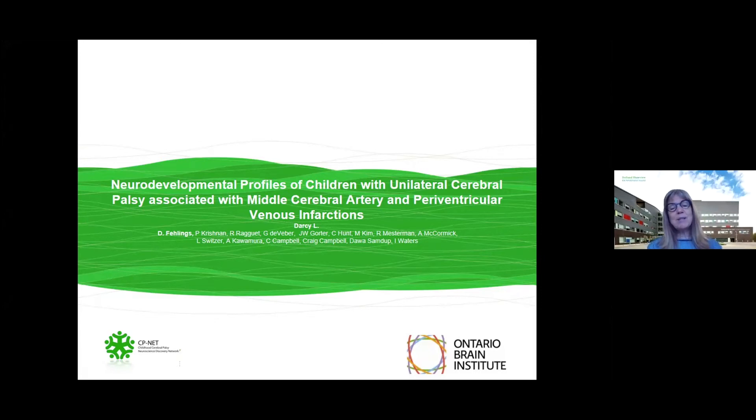I'm Dr. Darcy Fehlings, a developmental pediatrician at Holland Bloorview Kids Rehabilitation Hospital, and I'm here to provide an overview of a paper appearing in the journal this coming May. It's looking at the neurodevelopmental profiles of children with hemiplegic cerebral palsy, with a focus on middle cerebral artery infarcts and periventricular venous infarcts.